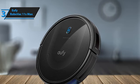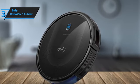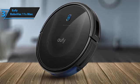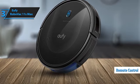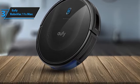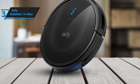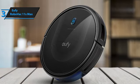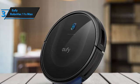Ensuring a thorough clean in every corner of your home. Plus, it operates quietly, so you can enjoy peace and quiet while it works. One of its standout features is the remote control, which lets you schedule cleaning sessions and adjust settings to suit your preferences. You can start the vacuum with a power button on the unit or via the remote. The remote also offers additional functions, including the ability to boost the vacuum's power.